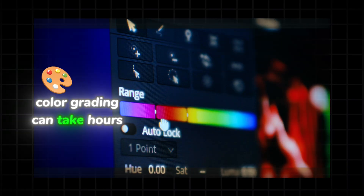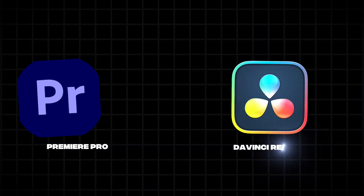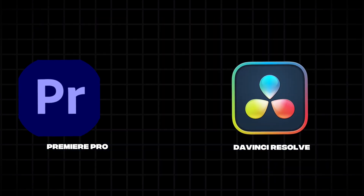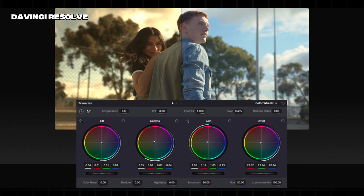Color grading can take hours. Tools like Adobe Premiere Pro's Auto Color or DaVinci Resolve's Magic Mask use AI to match tones, track objects, and apply cinematic looks instantly.